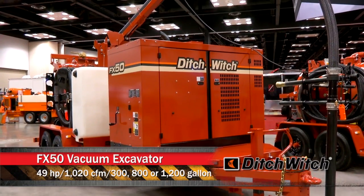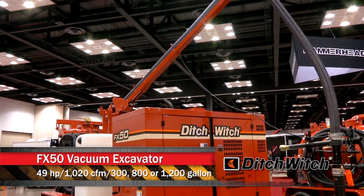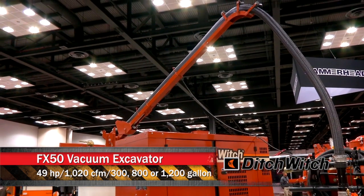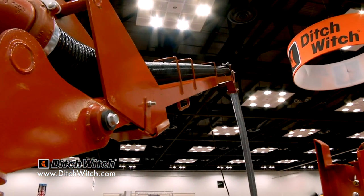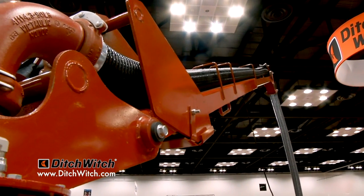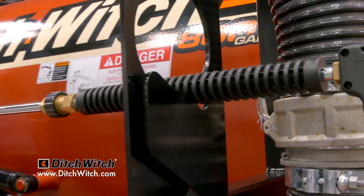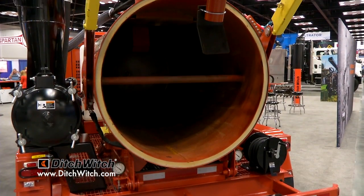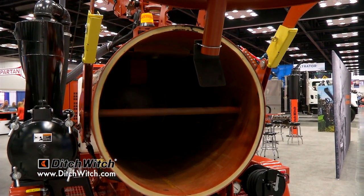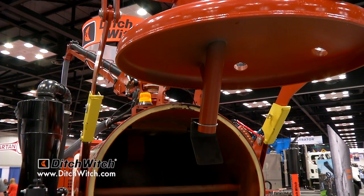The one we're standing right in front of is the FX50. The FX50 is the newest product. In the middle of our product lineup, we have one model, the FX60, that's really the workhorse. The FX50 is meant to be in that same power category, but a little more affordable — has a smaller horsepower engine, comes in at 49 horsepower, 1020 CFM, and it is standard with a hydraulic door for easy operation to offload their spoils.